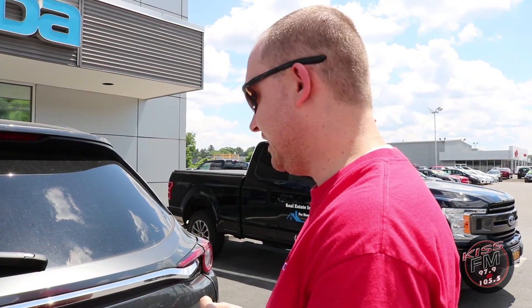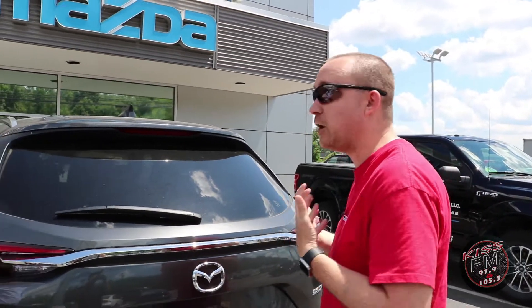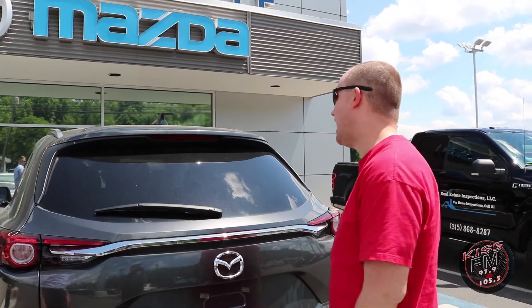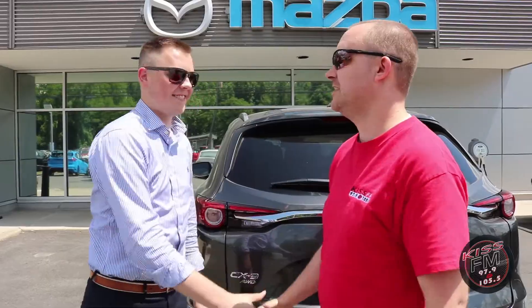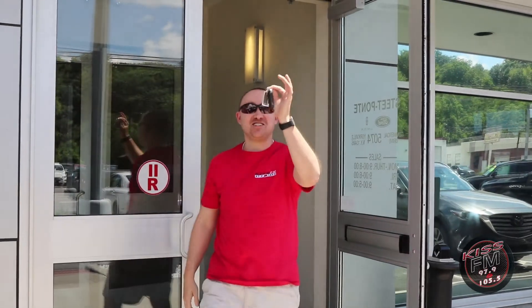I just can't get over everything this offers — not only for me the driver, but for my family. I can't see myself driving anything else. This is it, Shane, thank you so much. Thanks to Shane, I've got my brand new Mazda, and you can get one too. Steep Ponte Mazda on Commercial Drive — come on down, check it out, you will not be sorry.